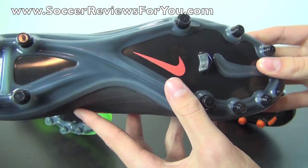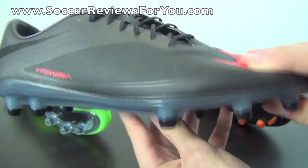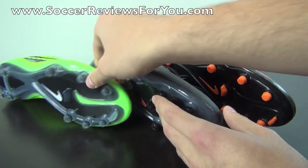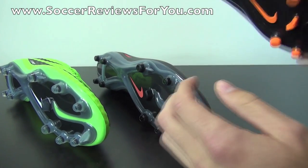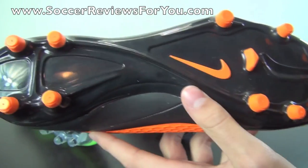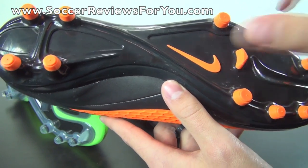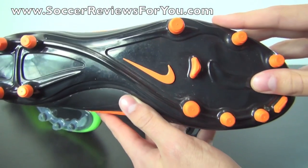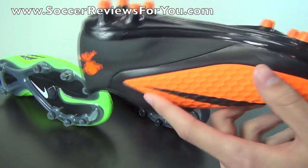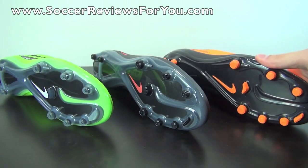The soleplate and stud pattern are exactly the same on the Fatal and the top end Phantom, right down to the materials and construction. There is no difference between the top end and first takedown when it comes to the soleplate and stud pattern. As far as the Felon goes, the stud pattern layout is exactly the same, so in terms of traction performance they're going to be very similar. The only difference is you don't have the glass nylon plate — instead it is one solid piece of TPU plastic. So it isn't nearly as responsive as the two higher end models, but it still performs really well for a lower end soccer shoe.